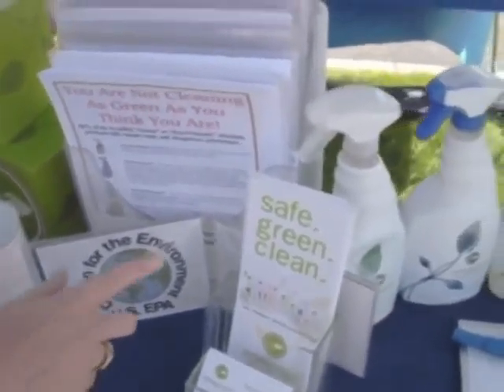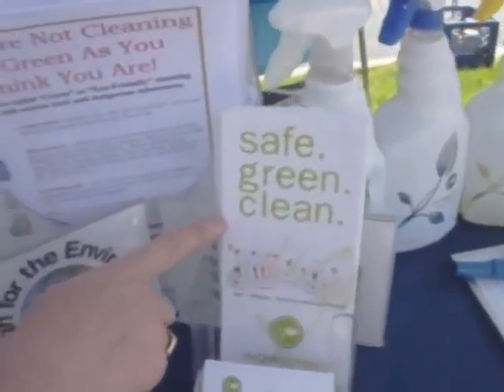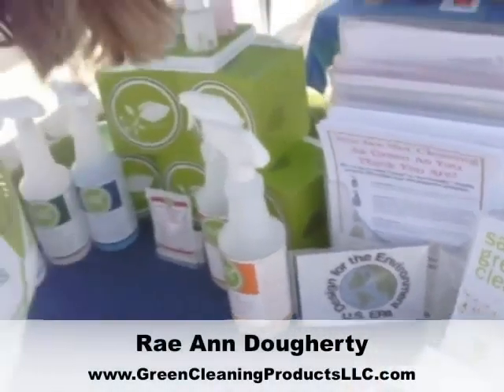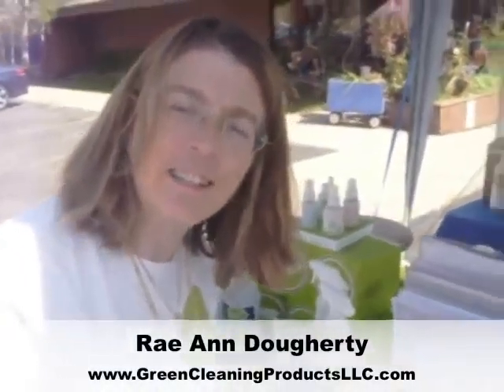For a safe green clean, use WOW Green. This is Rae Ann Doherty with Green Cleaning Products.